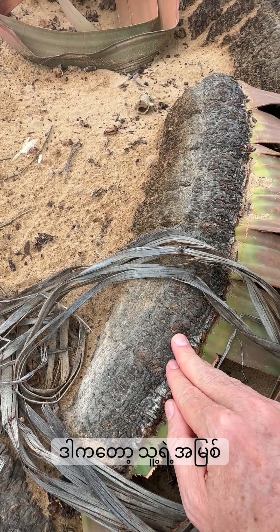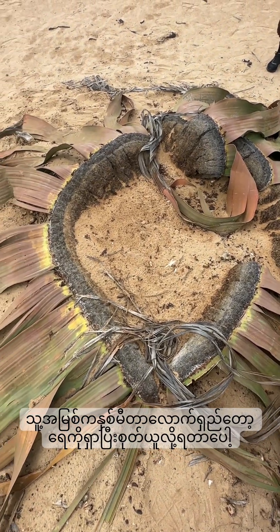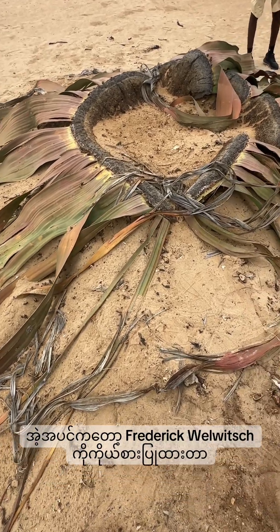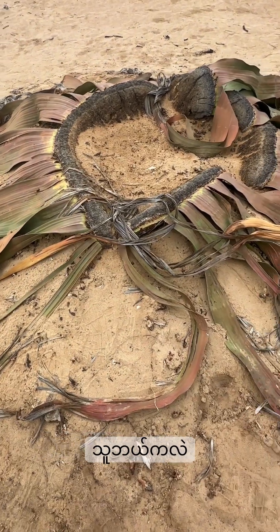The roots go two meters deep to get the water and survive in the desert. It was named after Frederick Welwitsch - though exactly where he was from is uncertain.